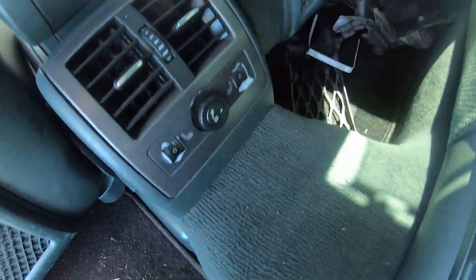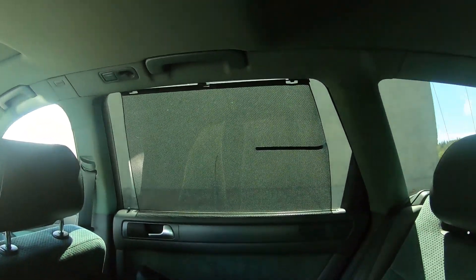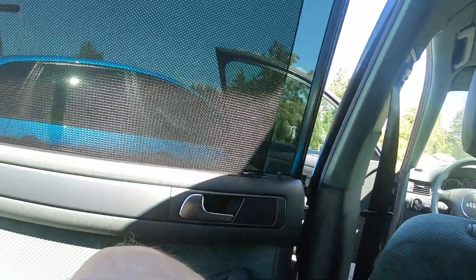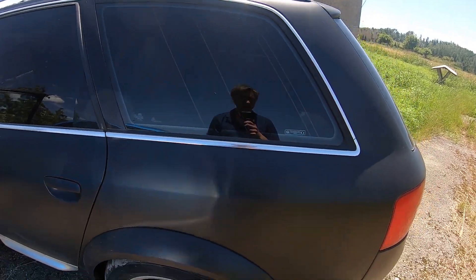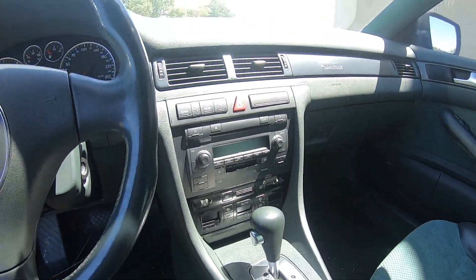It has heated seats in the back and these nice shades. The windows are tinted. The car is in pretty nice shape. It also has a solar roof that runs your fan so the inside stays a little cooler.